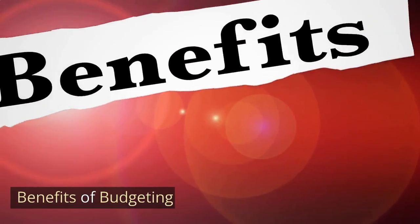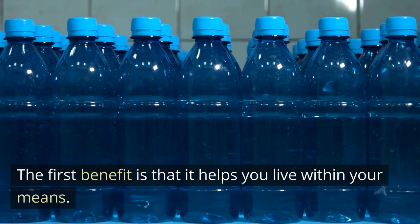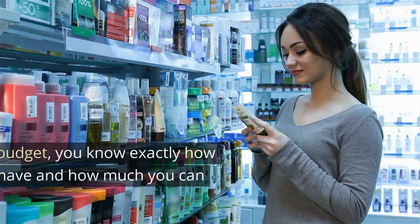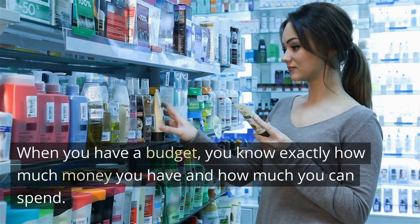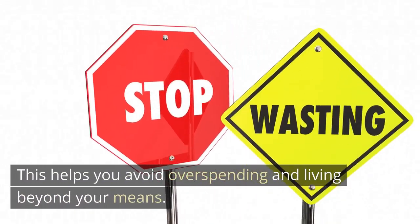There are many benefits to budgeting. The first benefit is that it helps you live within your means. When you have a budget, you know exactly how much money you have and how much you can spend. This helps you avoid overspending and living beyond your means.